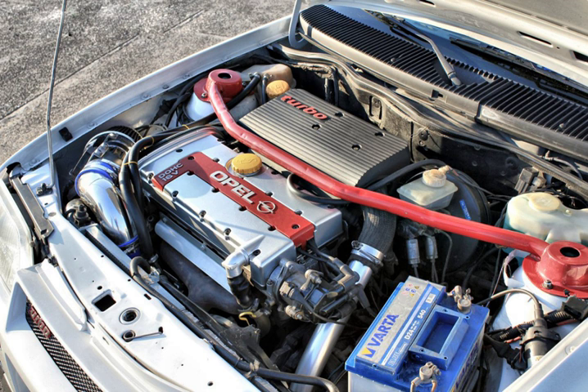The single overhead camshaft 1,998 cc inline four-cylinder engines feature a square 86 mm bore and stroke. They also feature fuel injection, an aluminum cross-flow cylinder head with a belt-driven overhead camshaft, electronic ignition, a 6-bolt flywheel, and a 6,400 rpm redline. Originally developed by Opel, these engines have been used in Brazilian market vehicles, Korean market vehicles and North American market vehicles, with the first versions appearing in 1981.